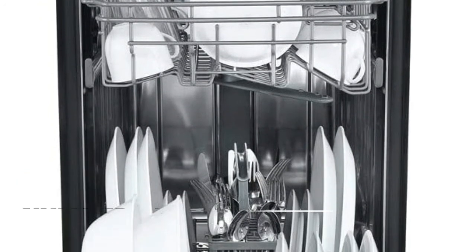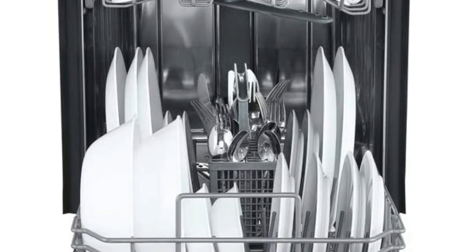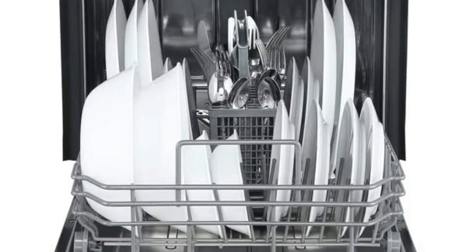Number 1: EdgeStar BIDW1802BL. Accommodates up to 8 place settings and features a silverware basket and cup tray.